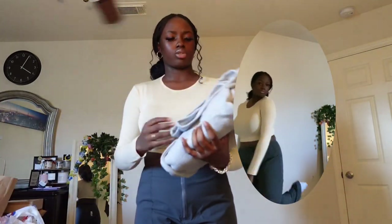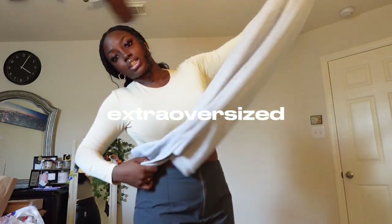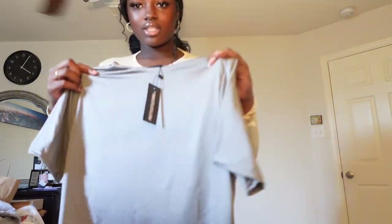I got these high-waisted cargos so I could wear a bodysuit with them and not have dress code issues. This next one is just a pair of sweatpants because my gray Nike sweatpants are getting too small. So I got these really jumbo, giant, extra oversized, super long sweatpants.